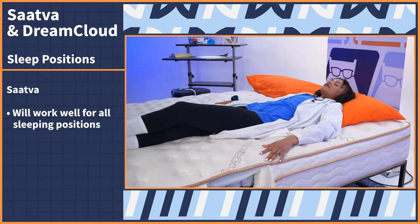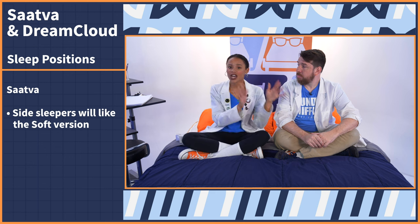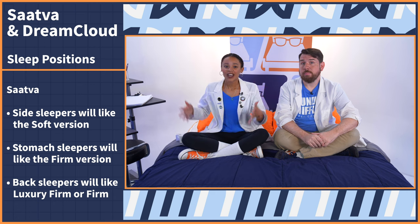The Saatva will work for all sleeping positions — it's just a matter of which firmness to get. If you sleep on your side, go with the soft version. If you sleep on your stomach, go with the firm version to keep those hips up. If you sleep on your back, the best suited firmness is either luxury firm or firm, depending on your body type.